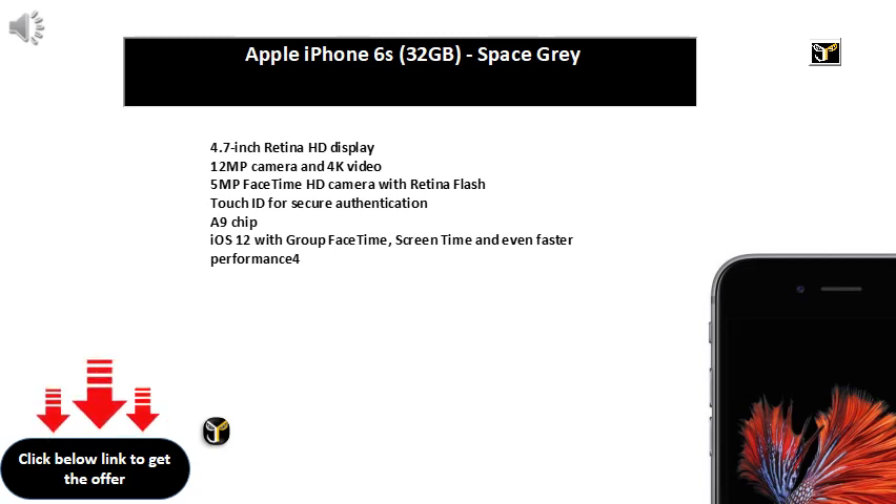1 year manufacturer warranty for device and 6 months manufacturer warranty for in-box accessories including batteries from the date of purchase. Box also includes charger, quick start guide, USB data cable and SIM ejector pin. 16MP plus 5MP rear camera, 16MP front-facing camera, 14.732cm 5.8-inch display with 1080x2280 pixels resolution.